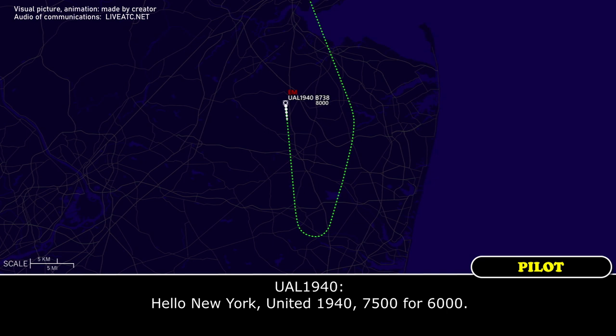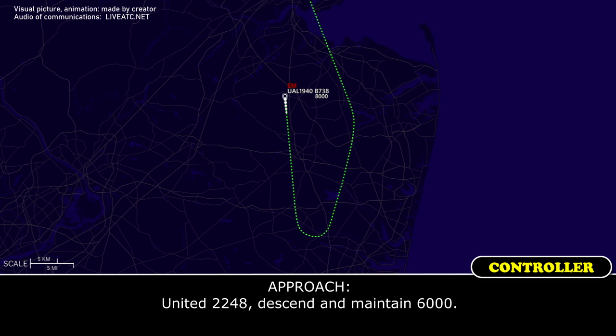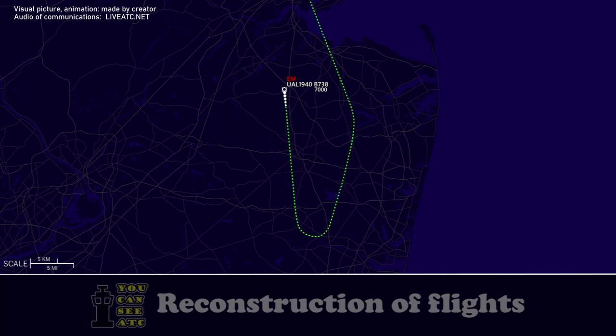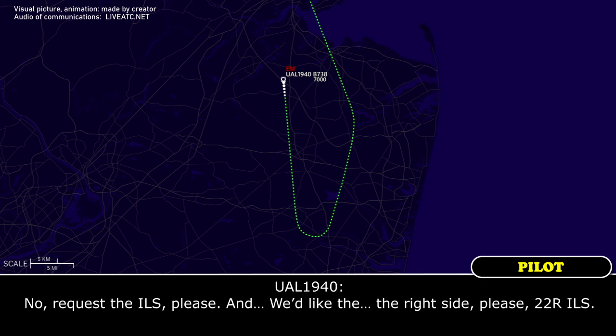United 1940 checks in at 7,500 for 6,000. ATC clears descent to maintain 4,000 and offers a visual approach or ILS. United 1940: 'Request the ILS, runway 22 right please.' ATC: '22 right ILS — you can have it.' United 1940 confirms: '22 right ILS, roger.'